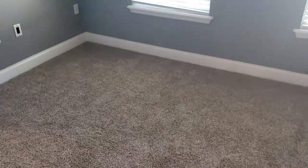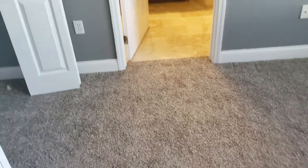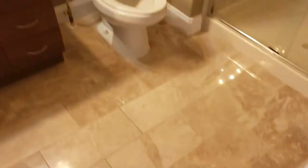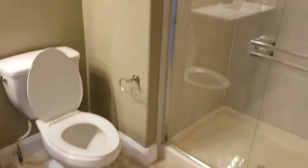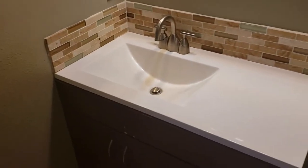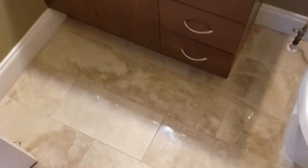We have bedroom number two, which could be considered a master — big enough for at least a queen-size bedroom set. It has a standing shower and tile floors.